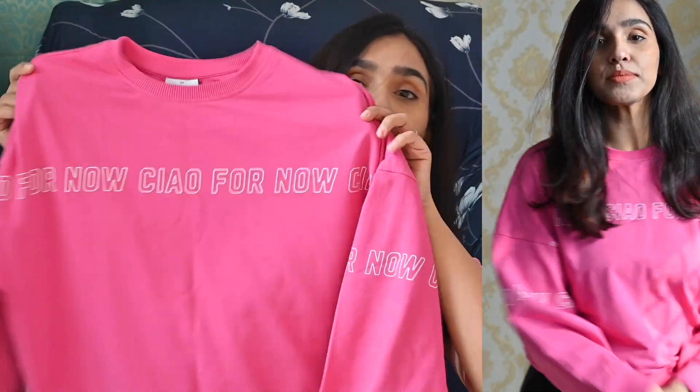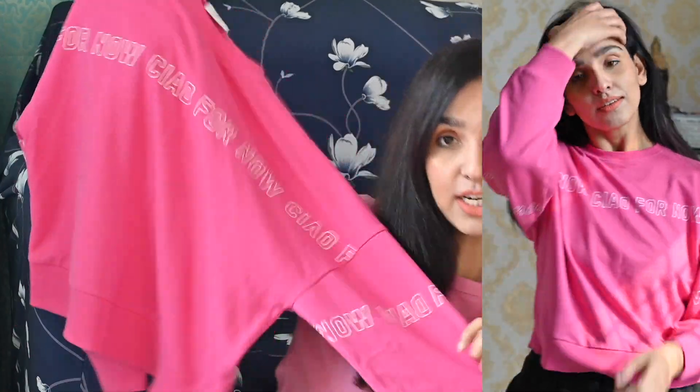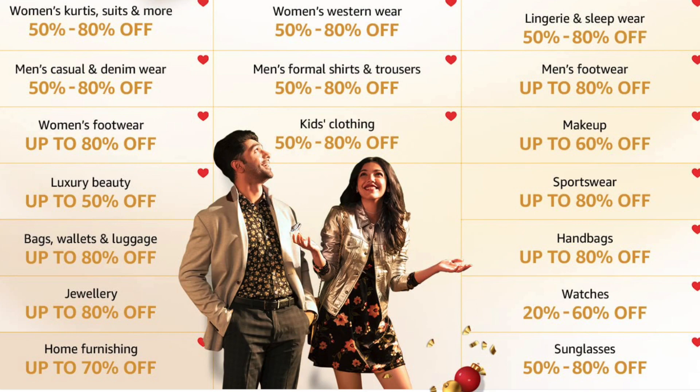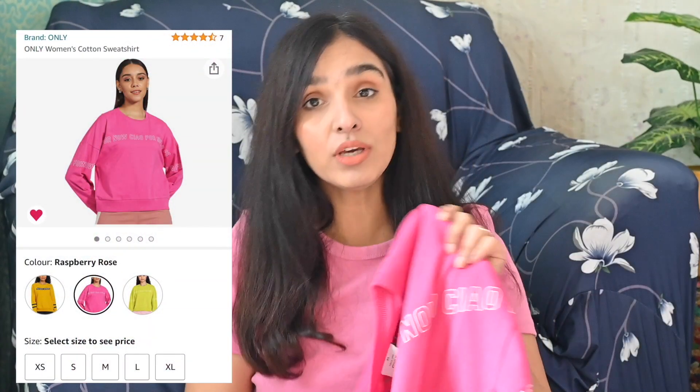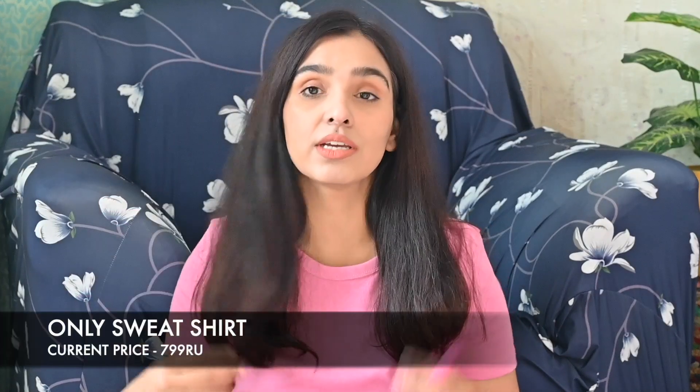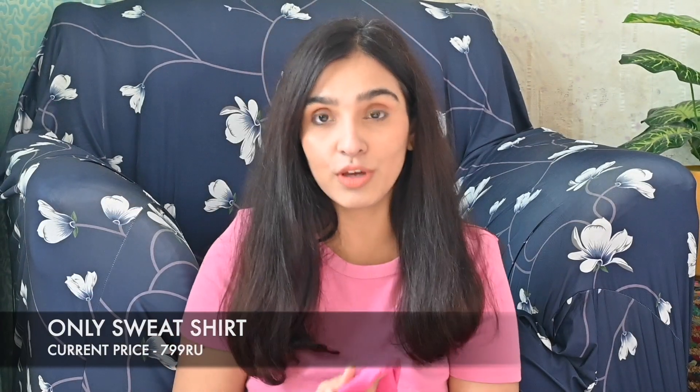First, I'm going to talk about this sweatshirt. This is a pink color sweatshirt — it's extra small, but if you're a medium size, note that my size is medium. I've purchased this sweatshirt from Amazon. It's an Only brand sweatshirt, and the price was only 850 rupees. It comes in neon pink color and neon yellow color — neon colors.